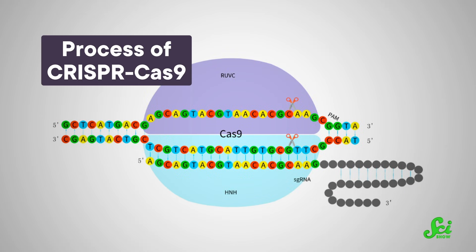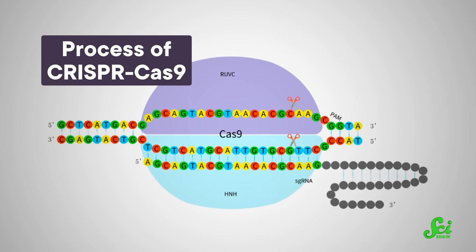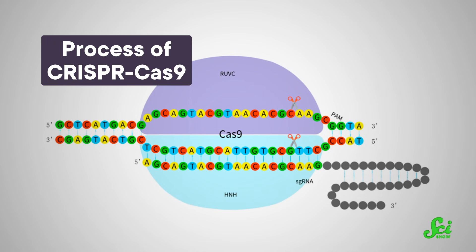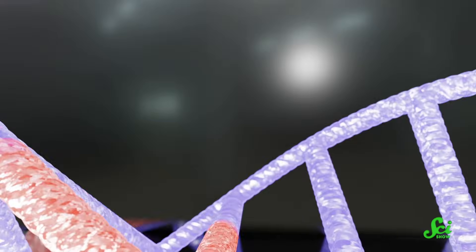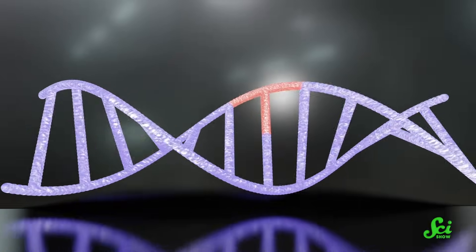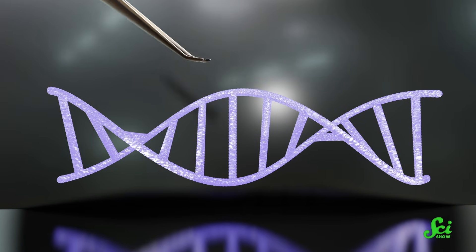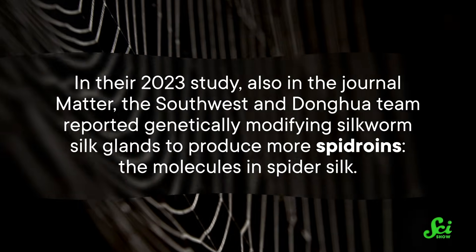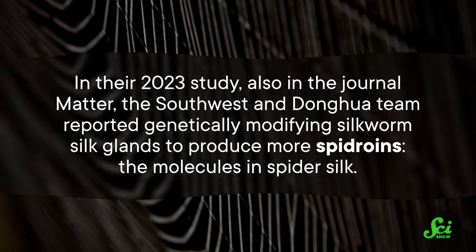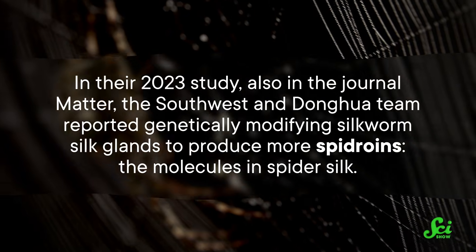By hacking the silkworms to produce silk with a higher inkbed and ASM inkbed, they'd basically have spider silk with all of its wonderful properties — which is exactly what they pulled off by genetically engineering silkworms. The technique they used is called CRISPR-Cas9, and it relies on a special kind of protein that can carry around little snippets of DNA and can be made to chop and change pieces around in various kinds of cells — basically, little helper drones for changing bits of DNA. In their 2023 study, also in the journal Matter, the Southwest and Donghua team reported genetically modifying silkworm silk glands to produce more spidroins, the molecules in spider silk.